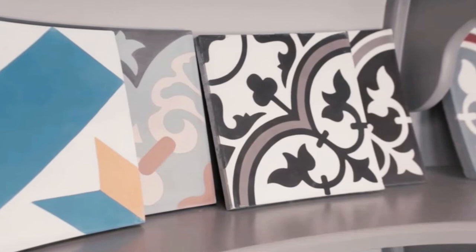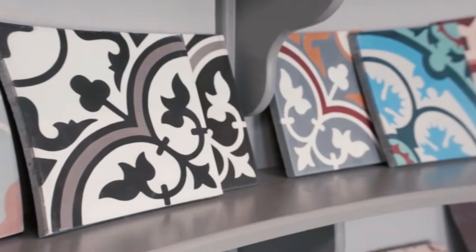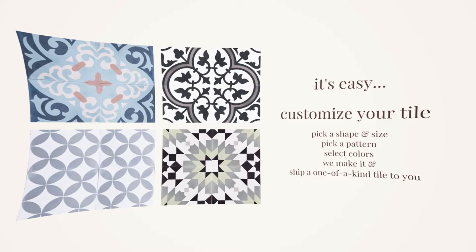Bring style and durability to any space with decorative cement tile. This handmade tile is completely customizable, so you can create a one-of-a-kind look with dozens of colors, shapes, and sizes to choose from. Designing your cement tile is simple: first pick a pattern, then pick a color. We'll make it and ship it to your front door, no matter where you are in the world.